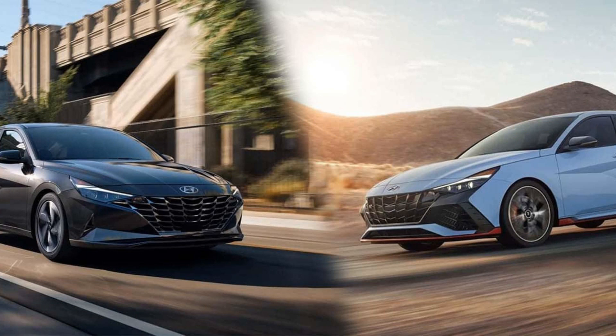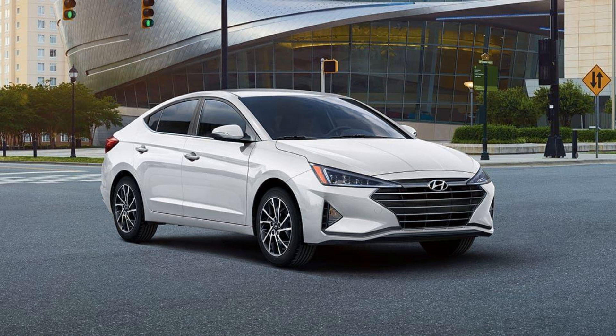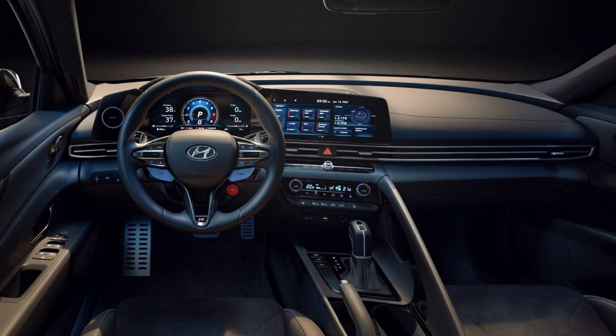Overall, the Hyundai Elantra should be on your list if you are looking for an affordable compact car with plenty of features. While it may not be the most powerful or spacious car in its class, it offers a comfortable ride, good fuel economy ratings, and impressive warranty coverage. The latest generation has also received positive reviews from critics and has won several awards.